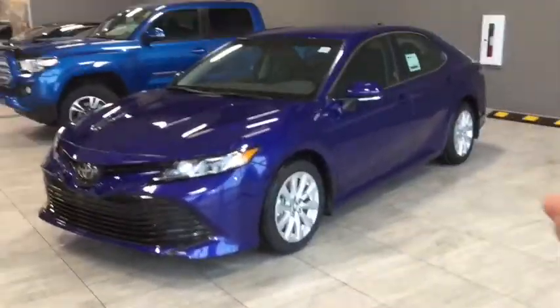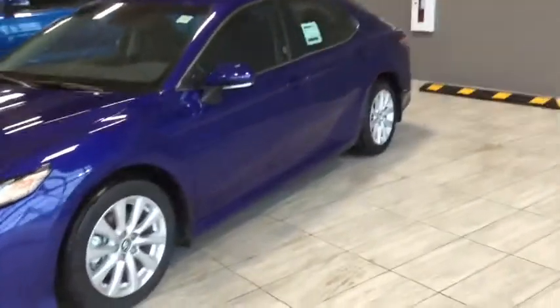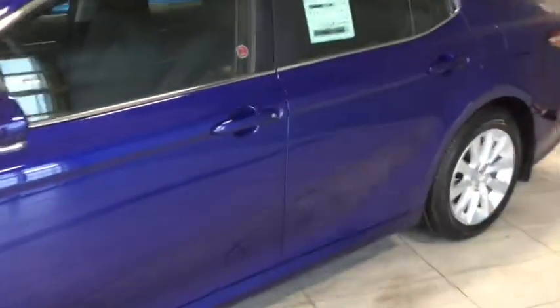This comes with the proximity key system. This allows you to enter a locked car while having the key on your person — perfect for those early morning commutes when you don't want to juggle for your keys.